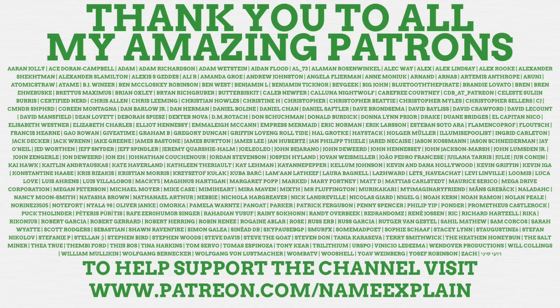Name Explain depends on viewers like yourself supporting the channel financially on Patreon, so a huge thank you to everyone who does. Donating just $1 a month helps the channel amazingly and gets you bonuses including ad-free videos, exclusive content, the power to request ideas to be made into actual Name Explain videos, and your name at the end of the video. Visit patreon.com/nameexplain or click the link below to find out how you can support the channel.